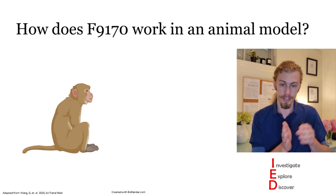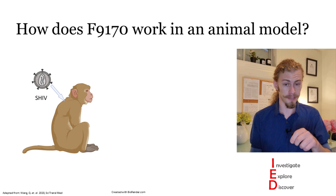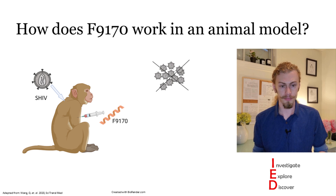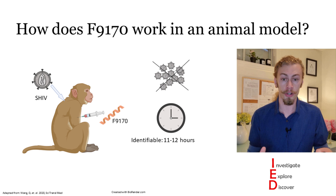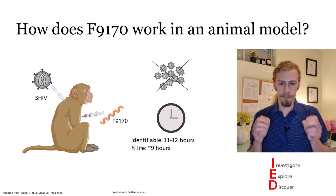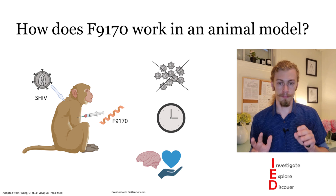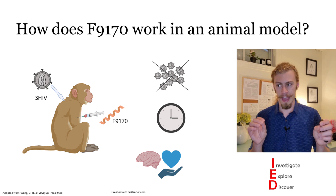To better understand how this drug would affect humans, the authors used a monkey model, infecting the monkeys with simian human immunodeficiency virus (SHIV) and injecting F9-170. They found that F9-170 was able to inhibit SHIV infection, and that the peptide can be detected up to 11 to 12 hours after injection — much longer than other peptides. The peptide also had a half-life of about nine hours. Because the peptide reaches the brain, a major concern was brain damage, but in the monkey model no negative effects on the brain were found.